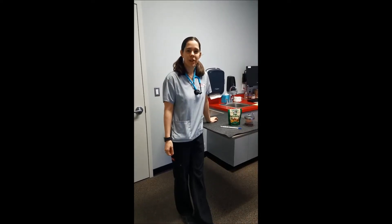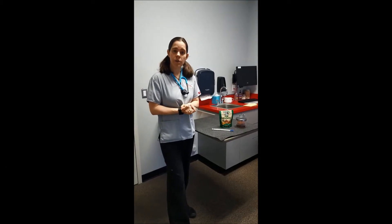Hi! My name is Allison and welcome to Pikesville Animal Hospital's Client Education Videos. Today we're going to be doing Medicating Your Pet with Pills.